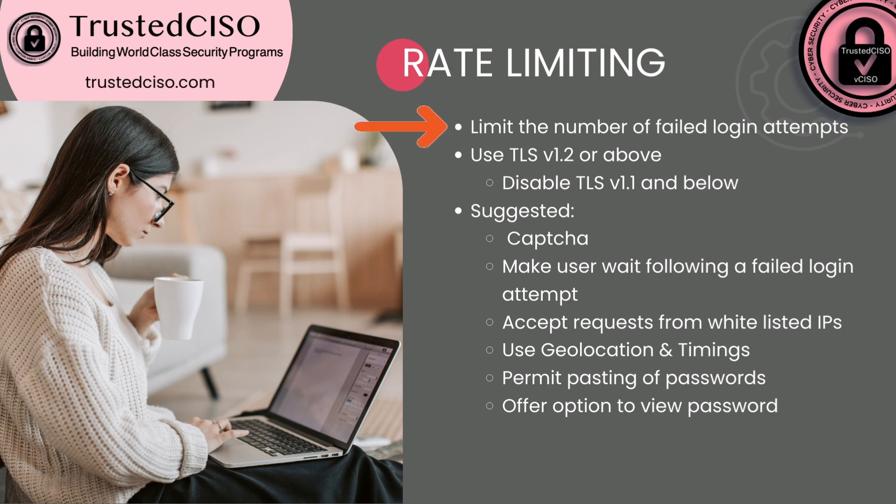You want to use TLS version 1.2 or above and disable TLS version 1.1 and below — those are required. These are suggested: use CAPTCHA, make the user wait following a failed login attempt, accept requests only from whitelisted IPs, use geolocation and timings (which relates to passwordless and zero trust — more on that in another video), permit the pasting of passwords so you can use Bitwarden, 1Password, or LastPass as a password manager, and offer an option to view the password.